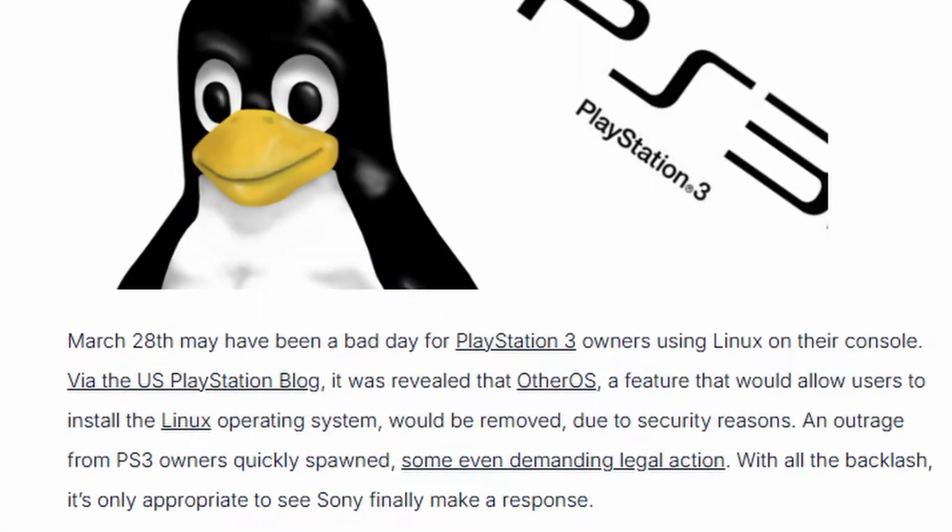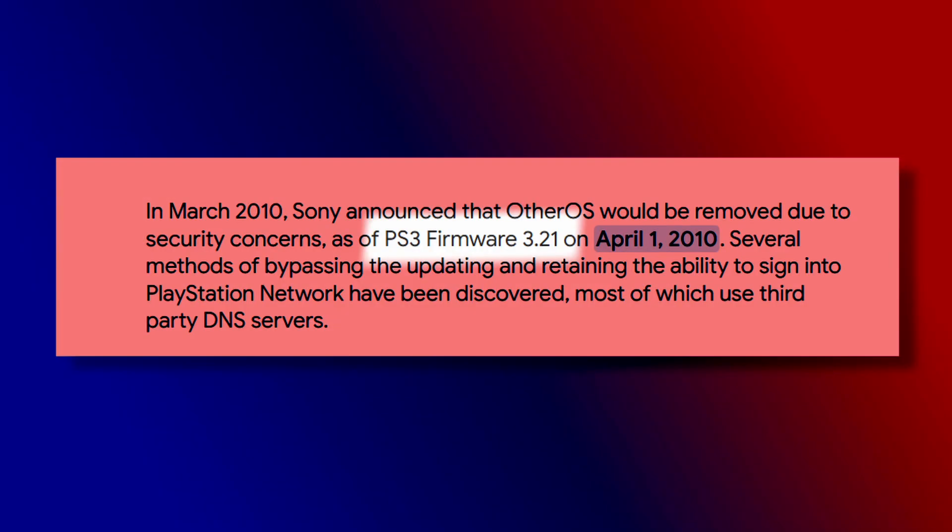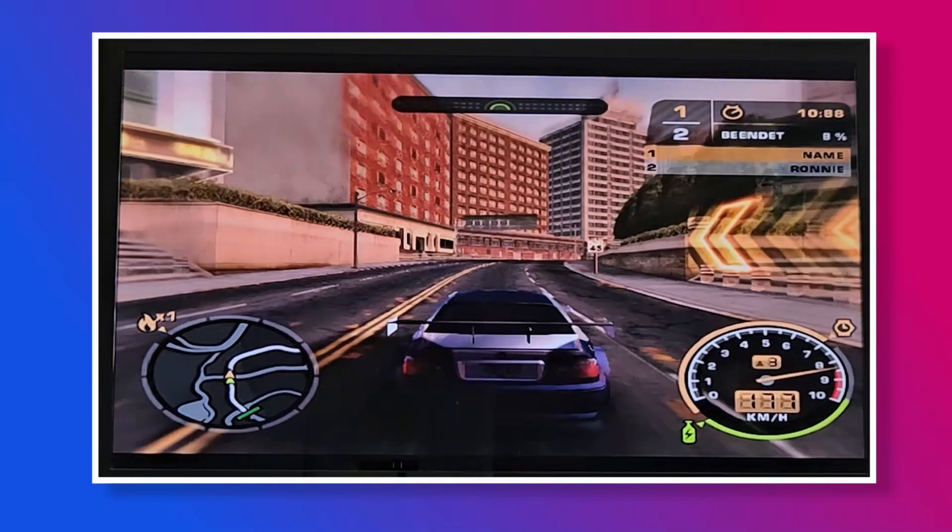In 2010, Sony did the unthinkable on April 1st — and no, it was not an April Fool's joke. They removed OtherOS with firmware update 3.21. But why, you may ask?